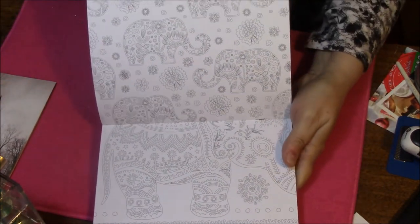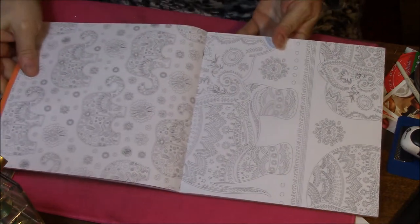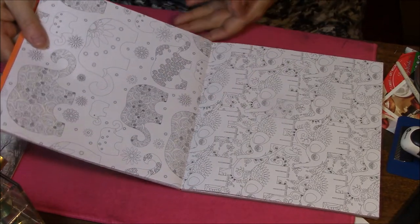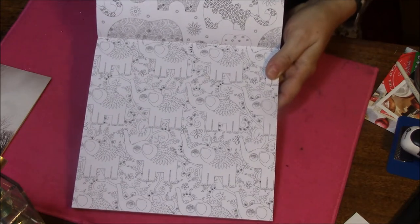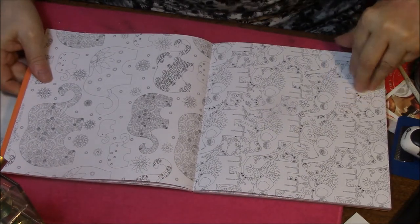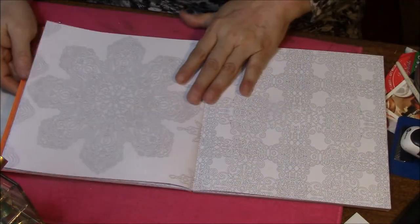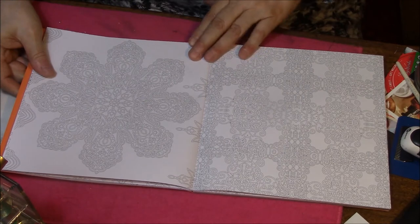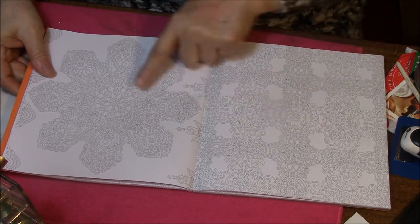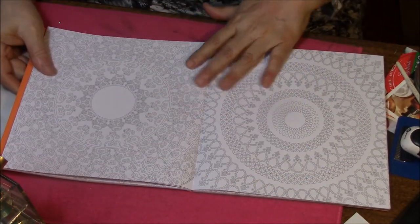This one here is kind of flowing all the way together. See the little elephants on one page? Then it goes into the bigger elephant. I love that. More elephants on this page and also on this page. This is the huge one. These little ones look very similar to this one, only they're small. So every page kind of melds together even though they're so different.